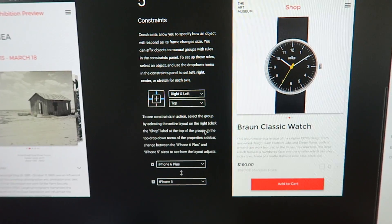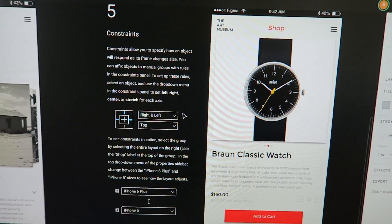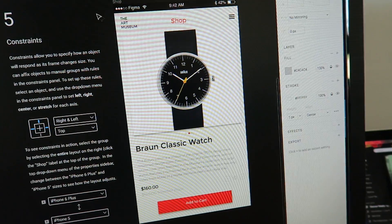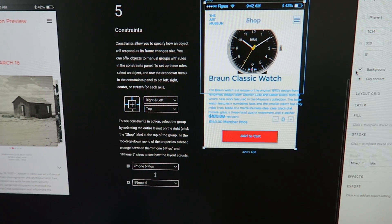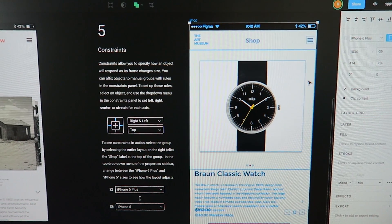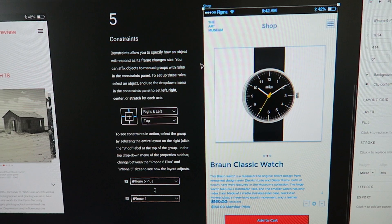Overall it's exactly like Sketch. They've also done something pretty nicely with constraints, which allows you to define the constraints so that later on if you change the size of your art board — from iPhone 6 to iPhone 4, for example — the design will automatically adjust because you've defined how the spacing works. That's pretty cool.